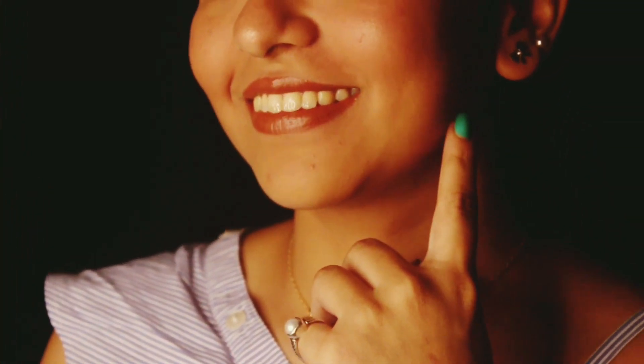Hey guys, welcome back to my channel. So for today's video, I created this minimal makeup look for daily use and for office wear. So without any further, let's get into this video.